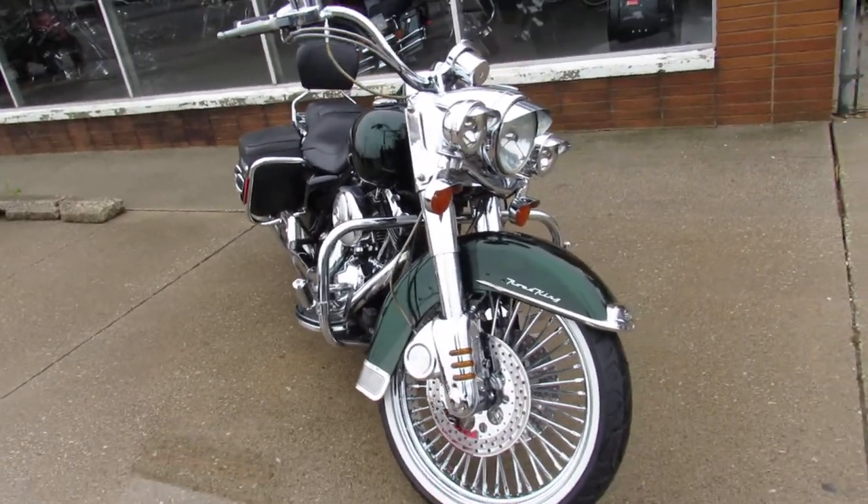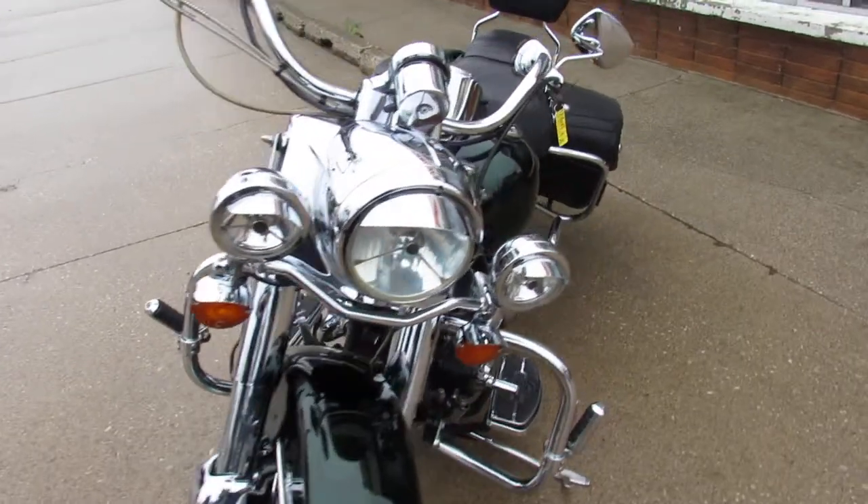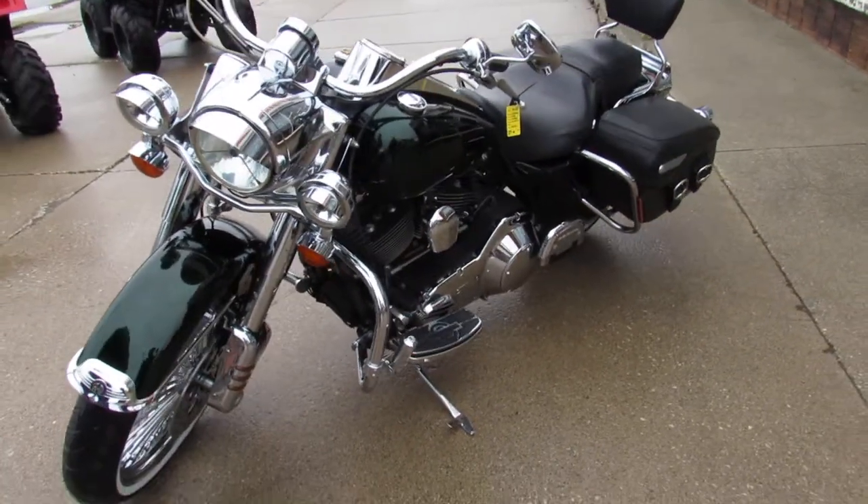We've got guaranteed financing, leasing programs, and lots of Harleys to choose from. Give us a call today and you can ride today — it's ApprovalPowerSports.com.